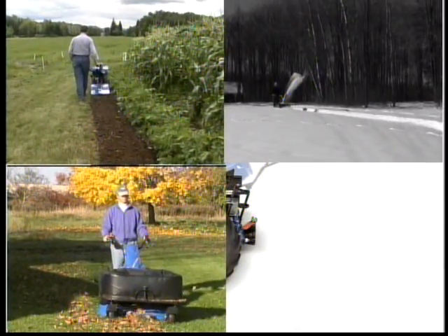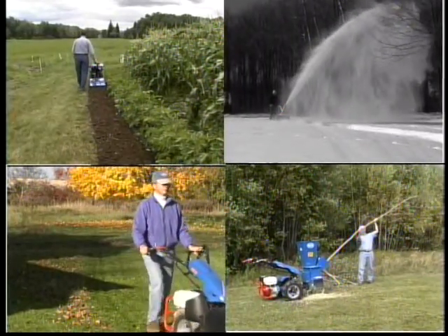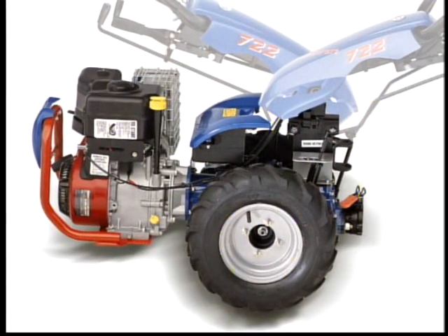snow removal or all of the above, you'll get the job done fast, efficiently and with professional quality results. At the heart of the BCS system of power equipment is a precision crafted, all gear driven, two wheel tractor.